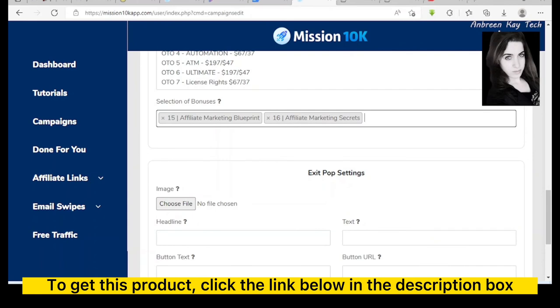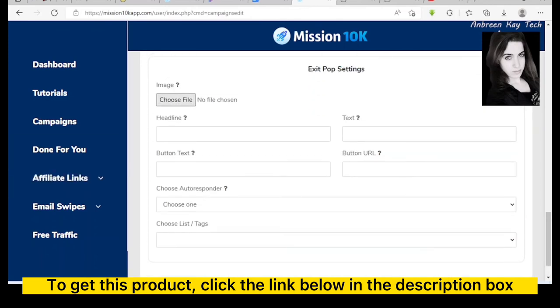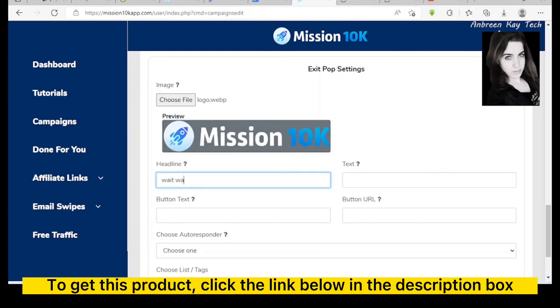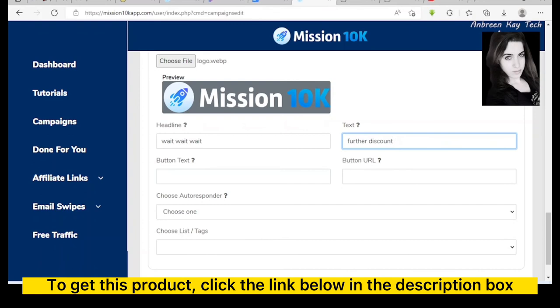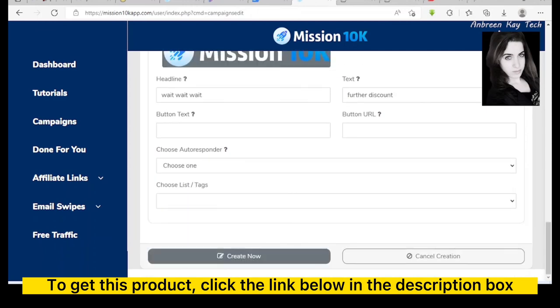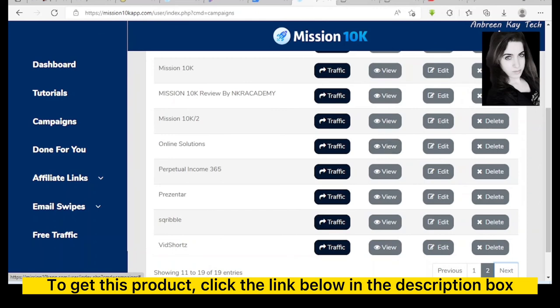You can also set exit pop settings — this is a pop-up that appears when someone intends to leave the sales page. You can add an image, a headline like 'Wait, wait, wait — further discount,' and configure autoresponder integrations by connecting your autoresponder list. After completing all these settings, you click Create Now and your campaign is saved.